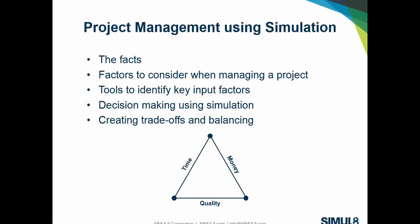This is the high-level agenda of what we'll cover. We'll look at some facts around project management and the factors to consider when managing a large or small project. Then we'll step into tools that can help identify key input factors, look at the decision-making process when using simulation, and ultimately examine trade-offs — how we can balance time, money, and quality together and keep them in harmony.